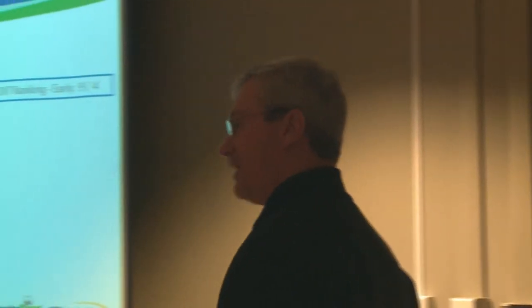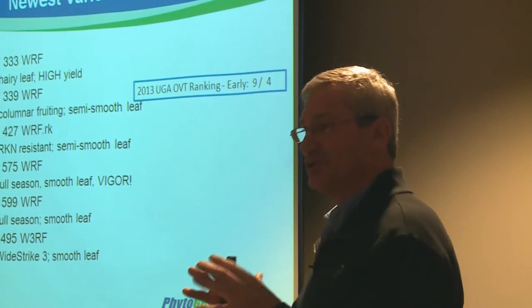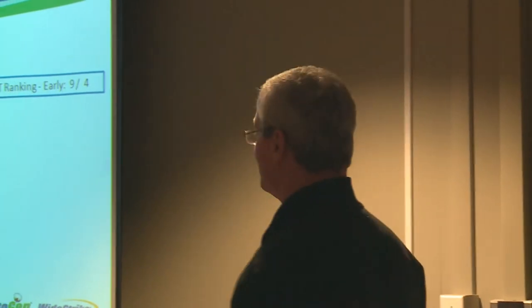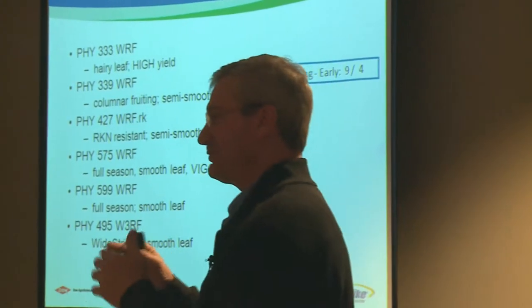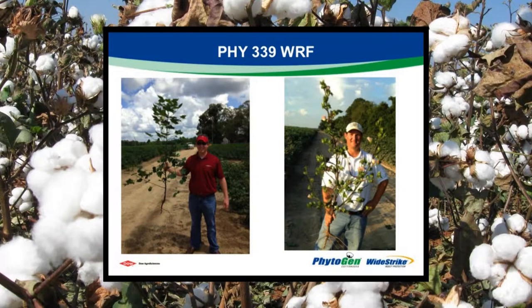A second variety is 339. We'll have a greater quantity of it available this year. We think for folks that have liked 375, this is a good option. It is a very upright, aggressive plant, and while the designation suggests it's an early variety, it seems to have a maturity range more like 375 — it was quite versatile. It's upright, vigorous, and a very aggressive plant.